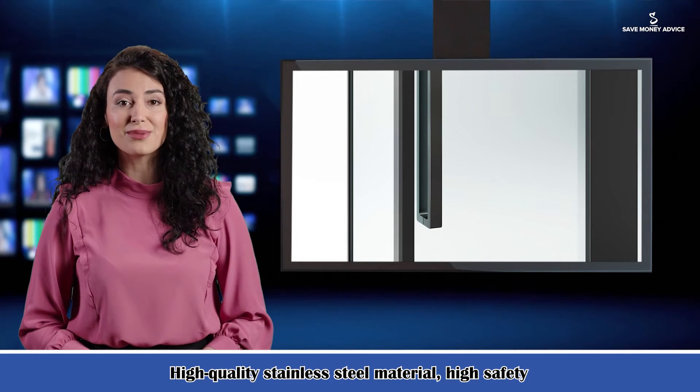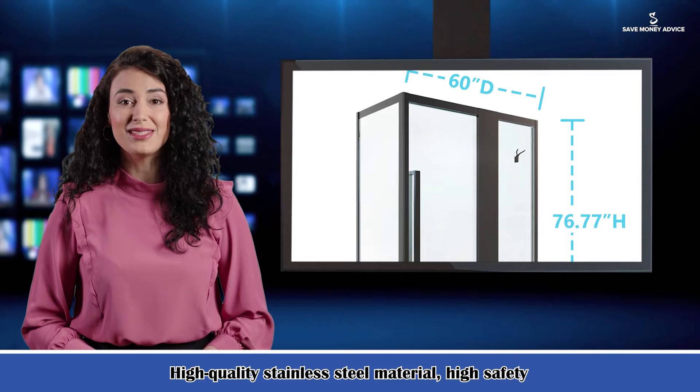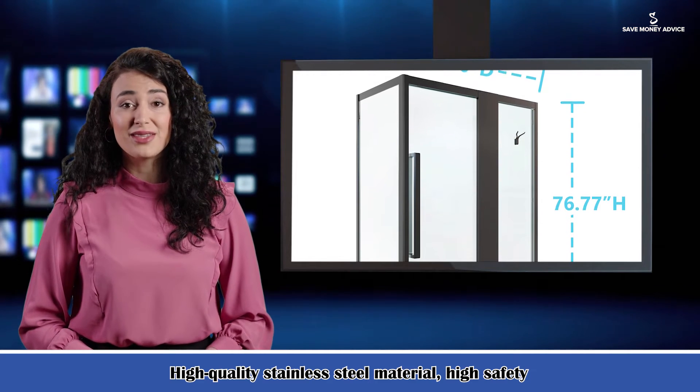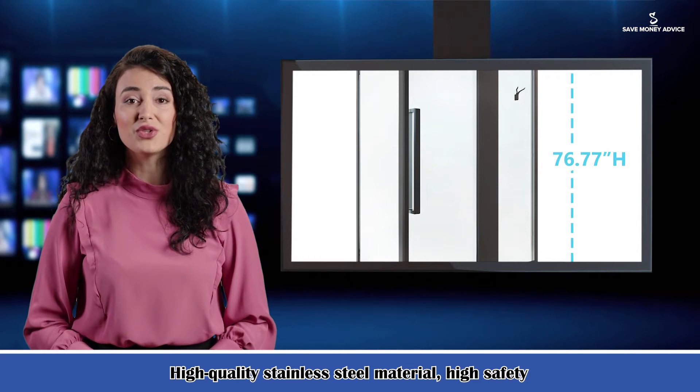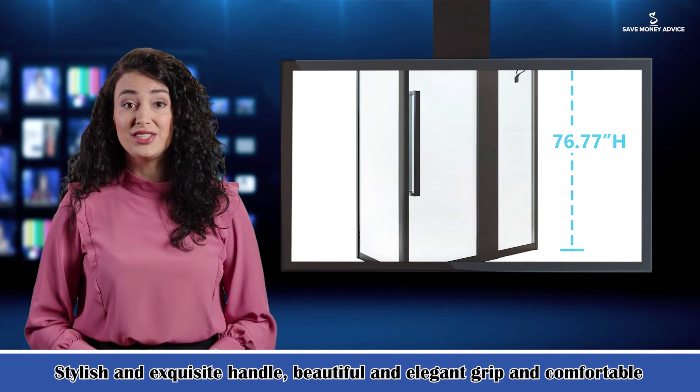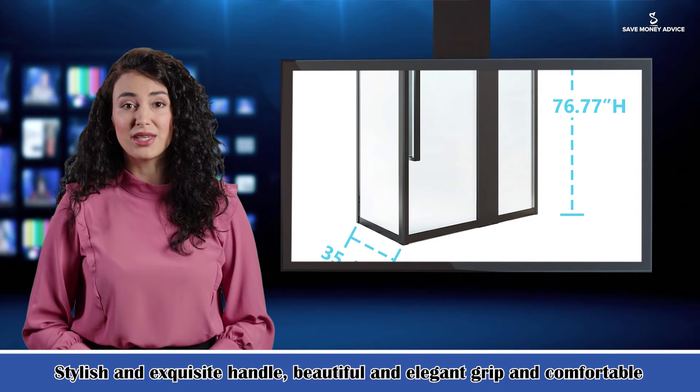The tape uses imported EVA material with soft texture and strong aging resistance. It is not easy to change color and easy to clean. Its comprehensive performance is far higher than the same industry level. It is resistant to ultraviolet light, not easy to change color, resistant to cold without cracking, with strong flexibility and long service life.